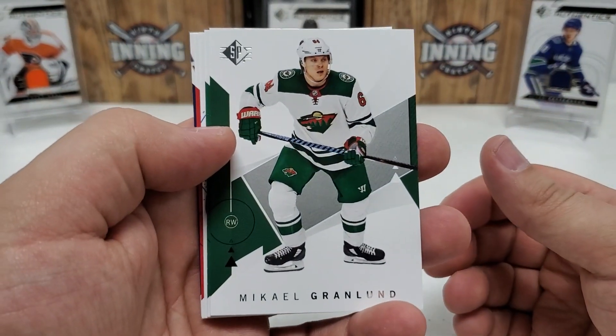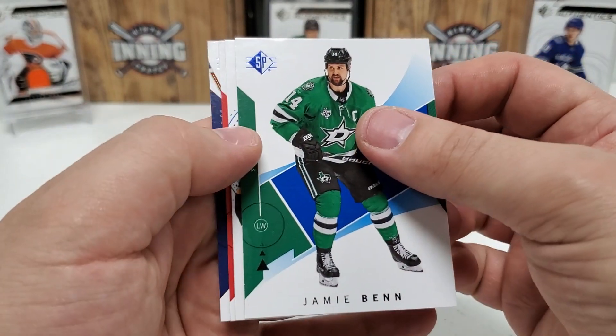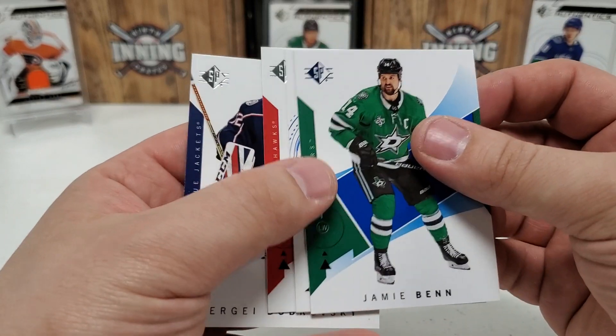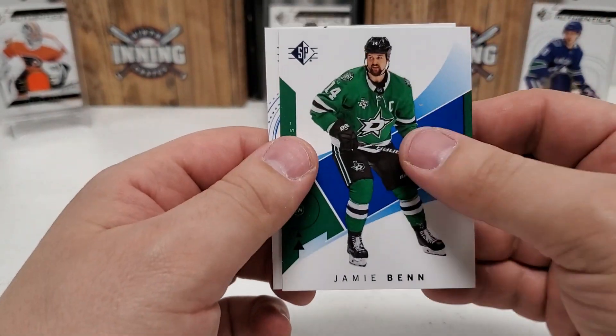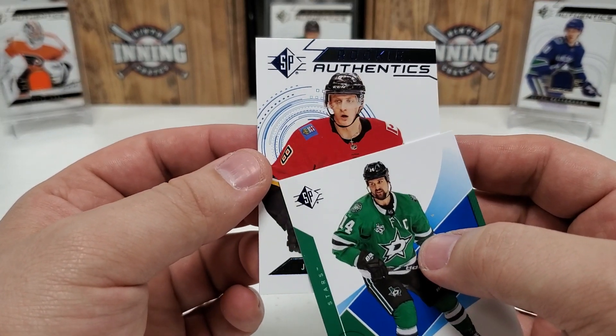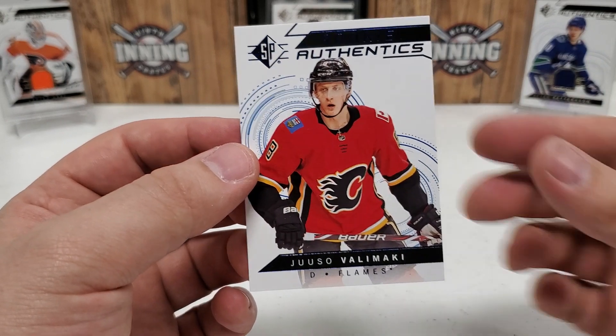Last pack — it doesn't feel thick, so I'm going to say no jersey. Highly doubt we're going to pull an auto, and I don't think we're going to get a second numbered card. But you never know — we've got another rookie in here for sure. Michael Granlin. A blue of Jamie Benn. Sergey Bobrovsky, Patty Kane. And our final card of the break — it's going to be a rookie. Yusuf Alamaki of the Flames. So there you go.